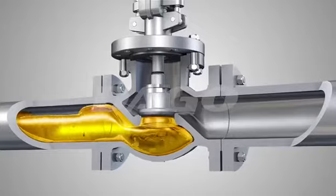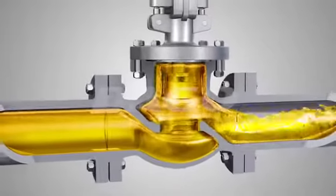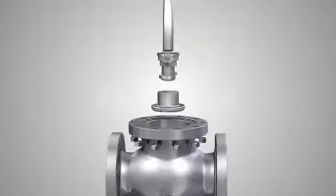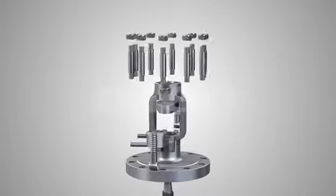This valve has advantages as following. 1. It is simple in structure and convenient in manufacture and maintenance. 2. Small working travel and short open/close time. 3. Good sealing. Small friction between sealing surfaces and long surface life.